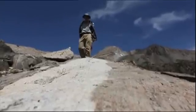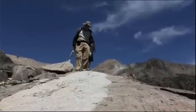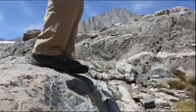The granite here is about 90 million years old.